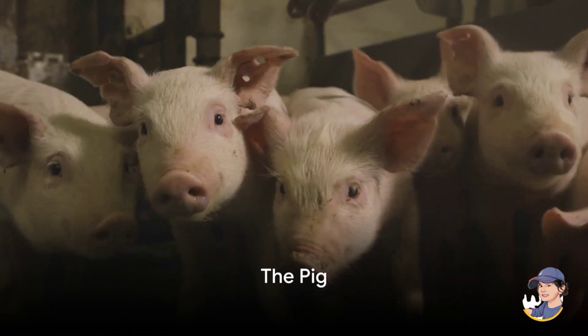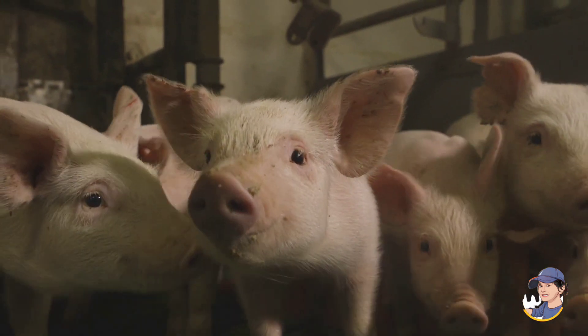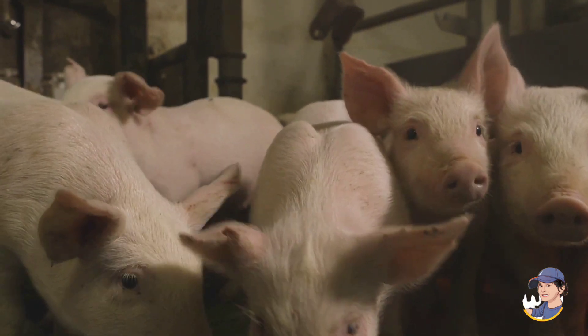First off, meet the pig. Pigs are friendly animals that love to roll in the mud. They also help us make bacon and ham.